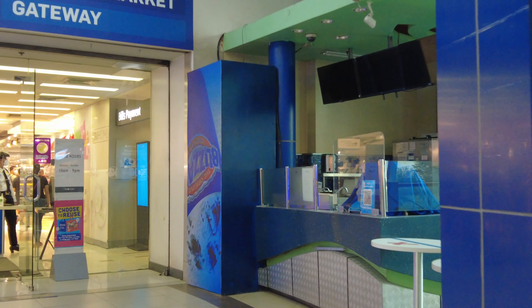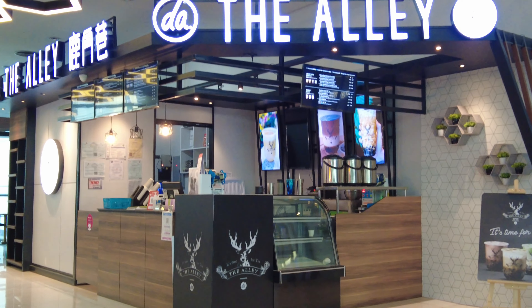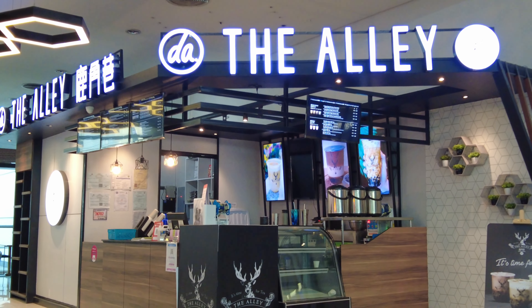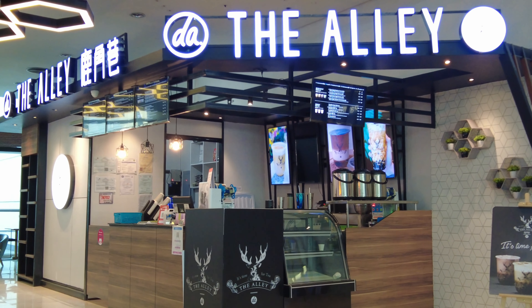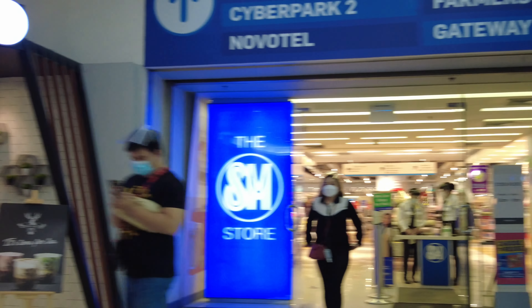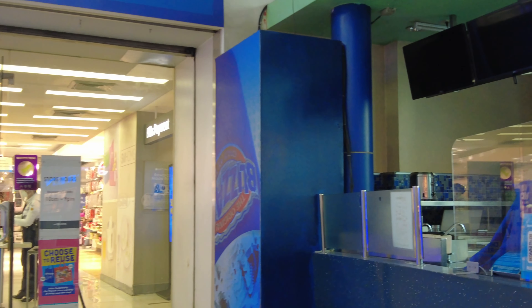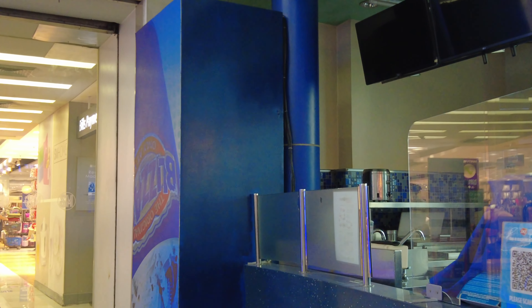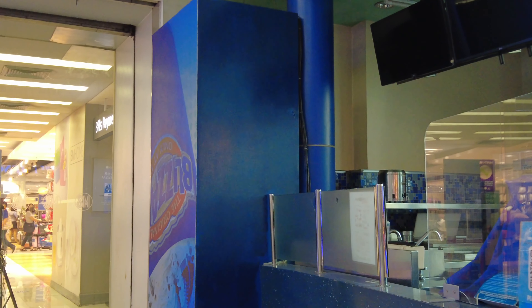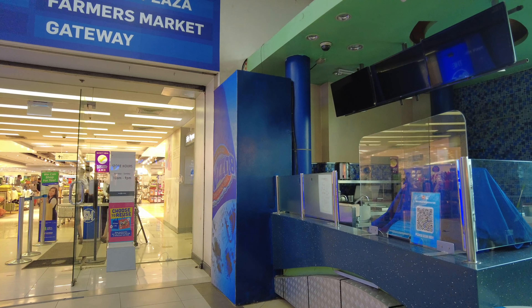That space used to be occupied by Urban Grind just a few years back, but they've now relocated along the Shopwise Strip — and you will find that in my Shopwise video, which I'll give a link to at the end of this video.